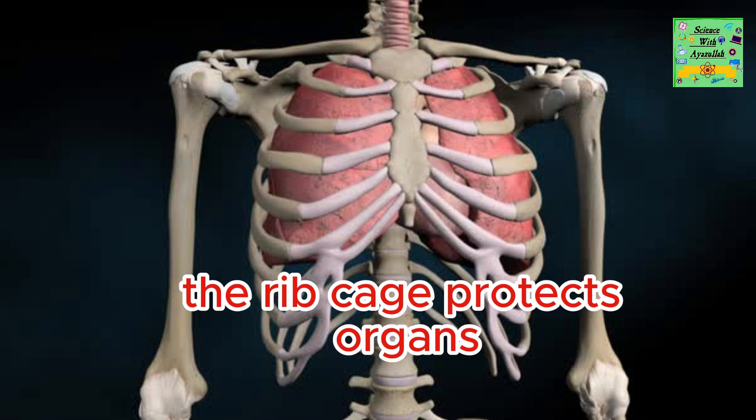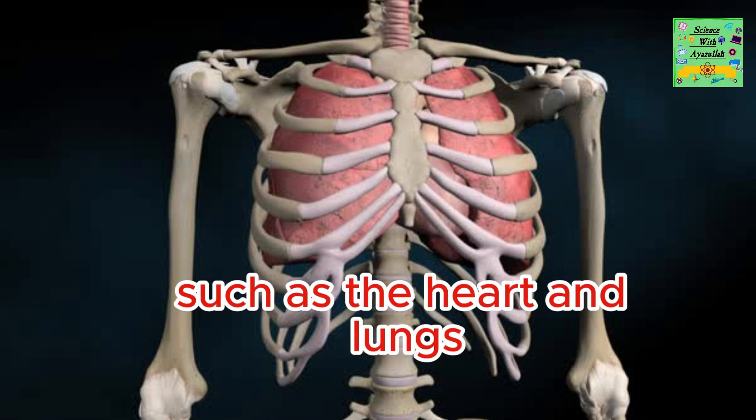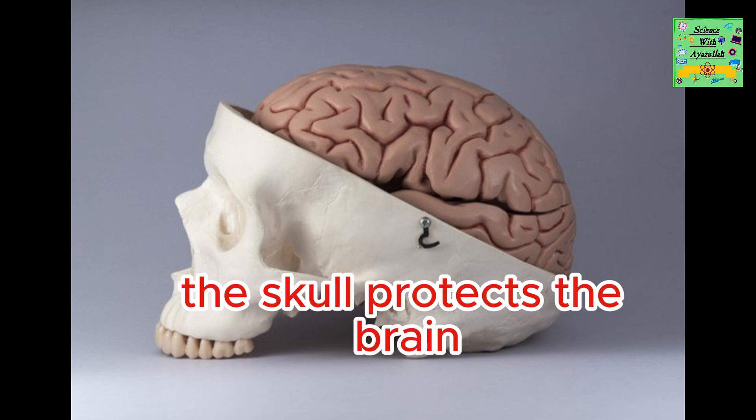The rib cage protects organs such as the heart and lungs. The skull protects the brain.